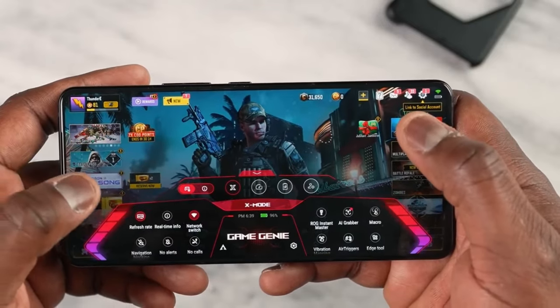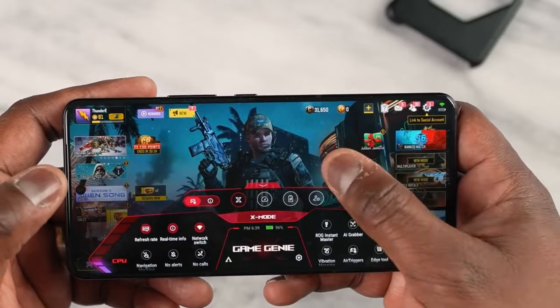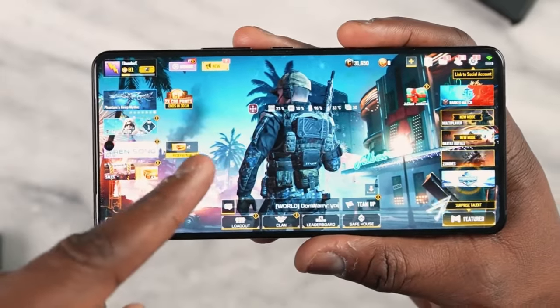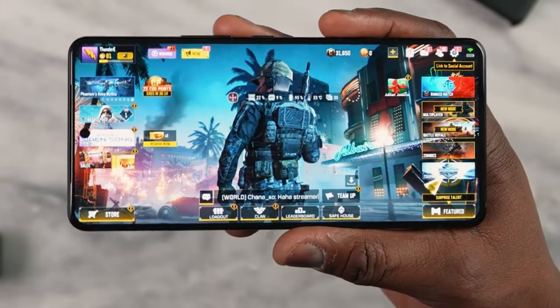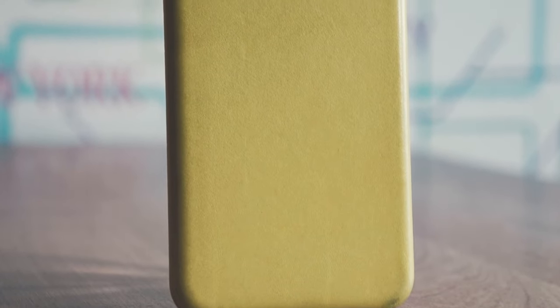The ROG Phone 8 Pro is expected to launch on January 31, 2024, with a price tag of €1,199.99. This price may vary depending on the region, carrier, and retailer. The phone will also come with a range of accessories, such as a clear case, a handset, and the ROG AeroActive Cooler X with Aero Case.